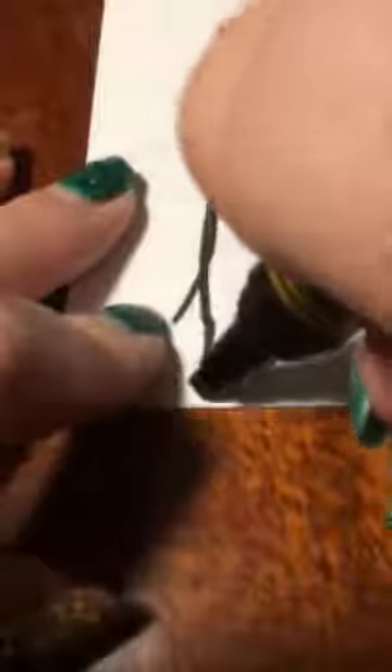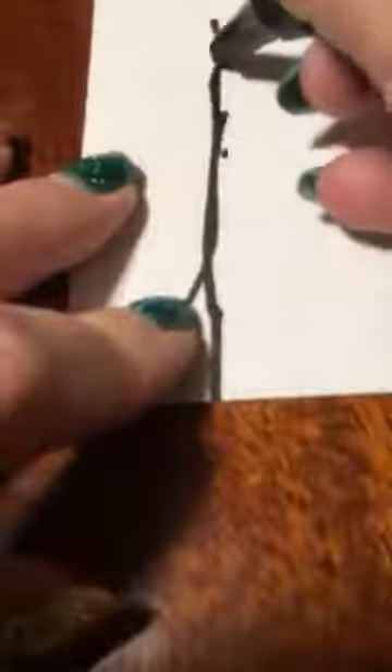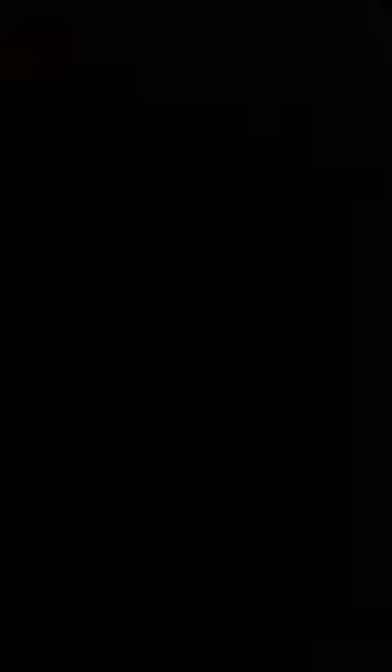Now let's practice writing the puh sound. So we start at the bottom and we work our way to the top so we get a line. We come all the way back down and then we go around and then don't forget our flick. So we try that once more. We start at the bottom, we work our way up to the top and down and then we come around and we flick.